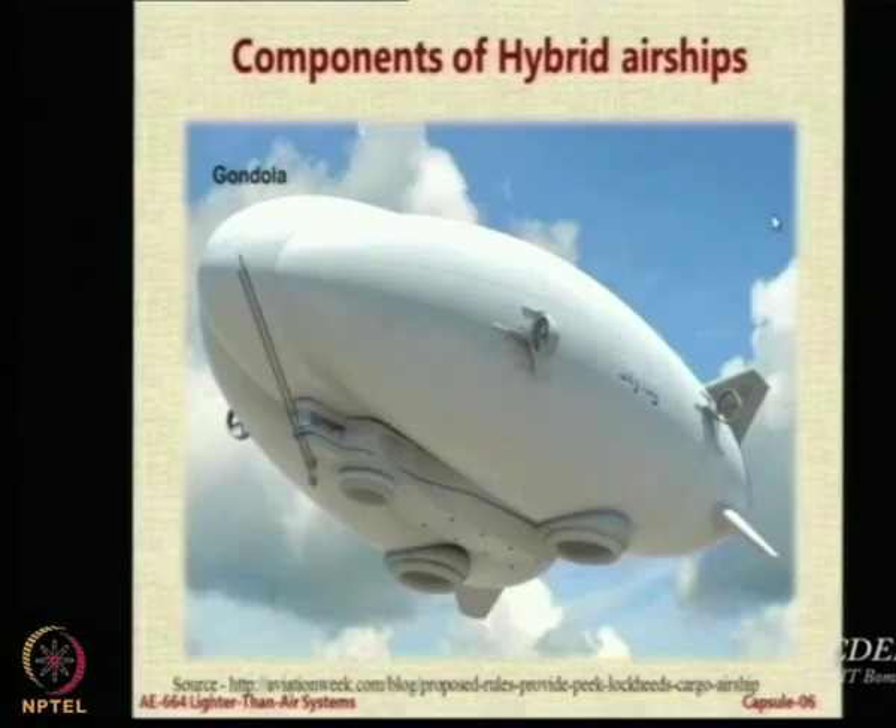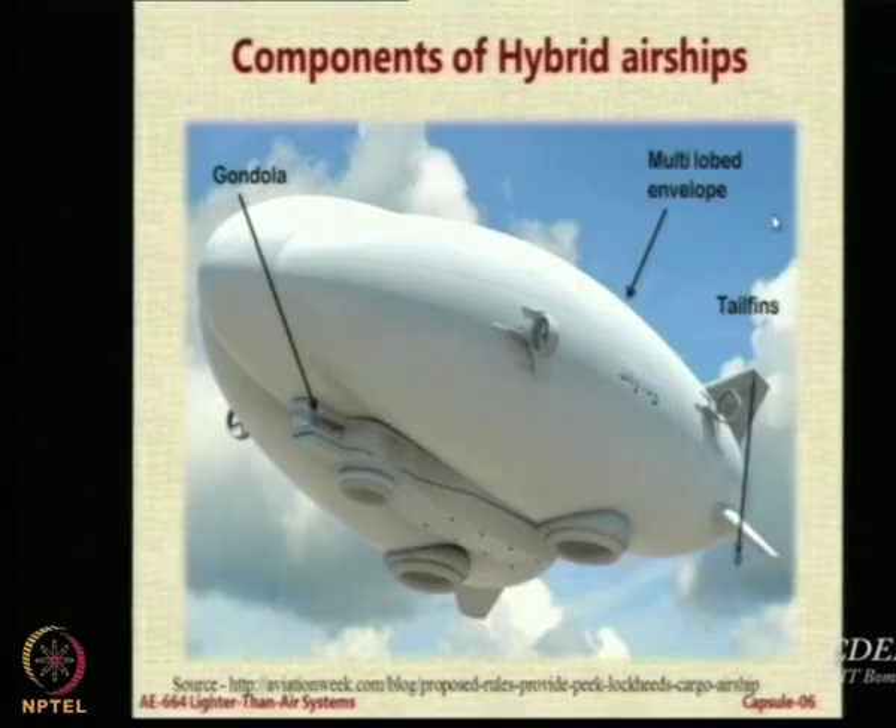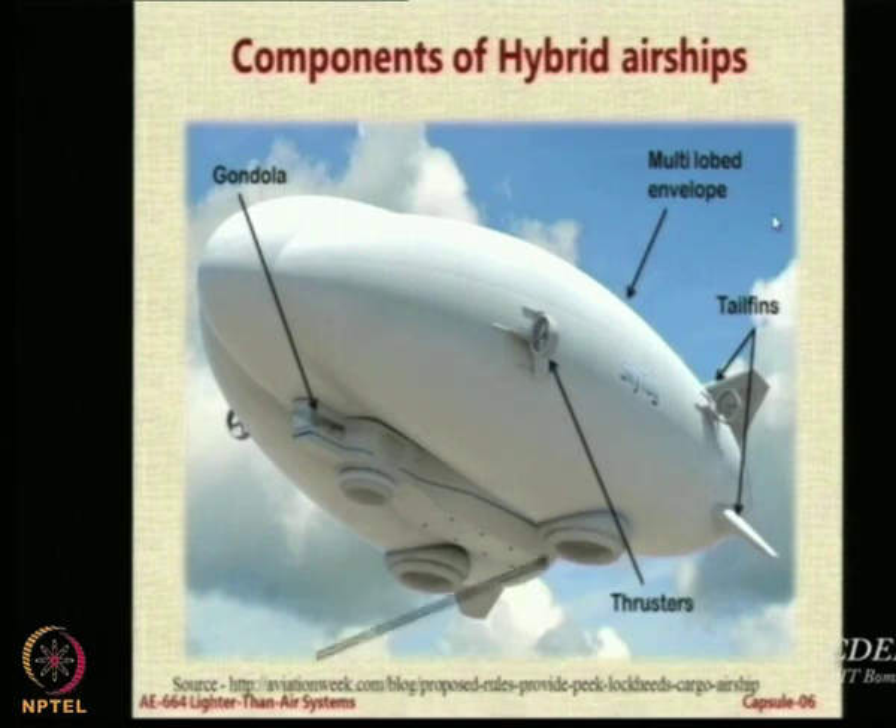Let us look at the typical components of a hybrid airship. You have these multiple lobed envelopes. The multiple lobing gives you larger width and lower height for a given envelope volume, and this shape also gives you higher L over D — lift over drag. So the L over D, which gives you the aerodynamic performance, is also improved.